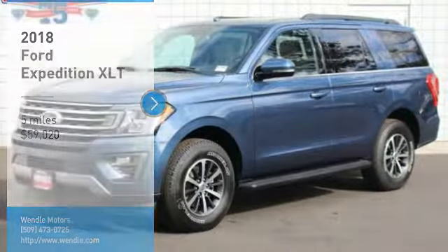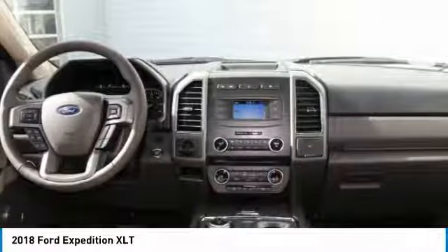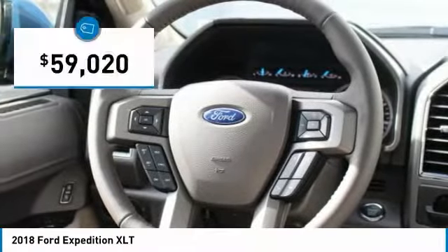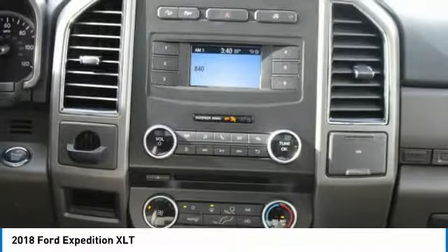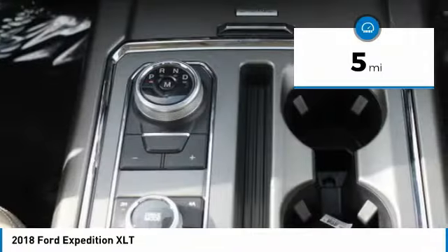Sell $5,806 below MSRP. This 2018 Ford Expedition XLT is blue metallic with a medium stone interior, featuring a backup camera, Bluetooth, keyless start, and a turbocharged engine.